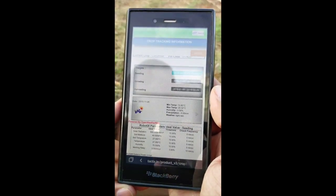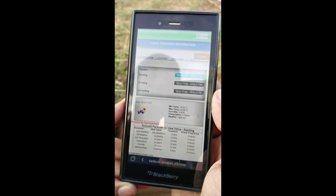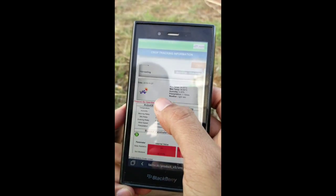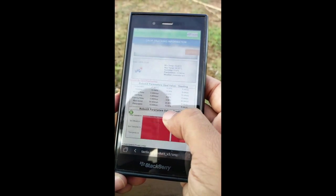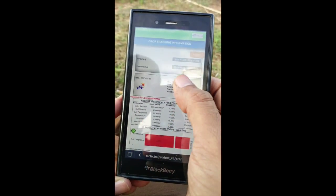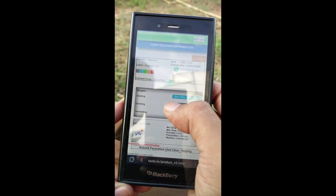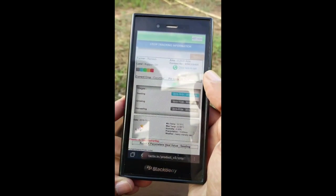To control your greenhouse and know about your entire cropping details, this is our mobile version where farmers can track anything and know anything about their greenhouse — the internal conditions, what is happening outside, weather predictions, what stage the crop is at, and how it is growing — everything on their hand in a mobile device.